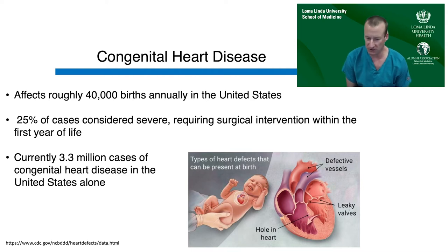As our outcomes have continued to improve, we have created a large population — currently about 3.3 million people with congenital heart disease living in the United States alone.